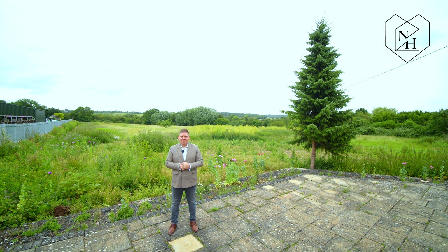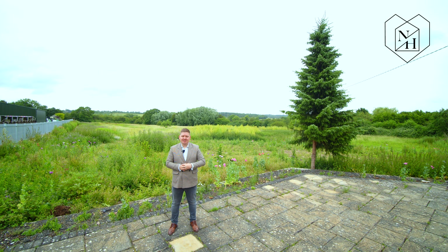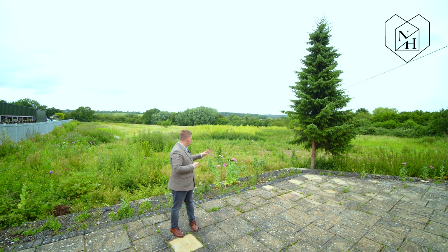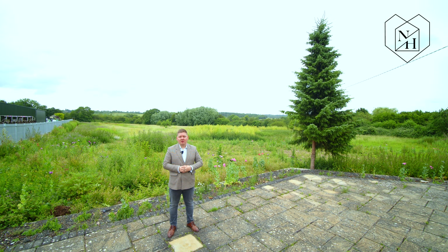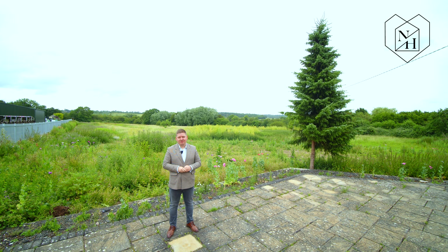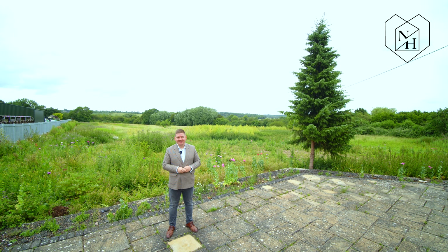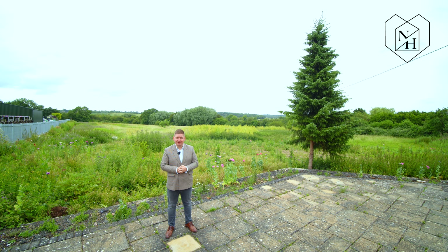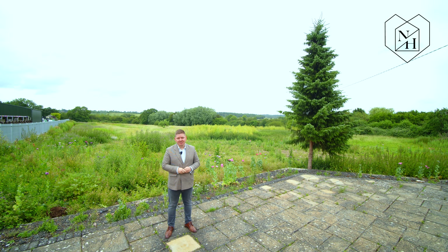So here we are — 4.3 acres of garden space at the rear of the property. What's sensational about this space is that you're so private and you've got views all over the Warwickshire countryside. We've had to improvise a little bit here — Jim who's filming got on top of his step ladder to give you a true scale and understanding of how big this plot really is, so enjoy the drone footage that's about to follow.